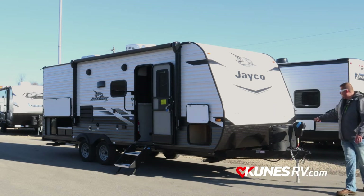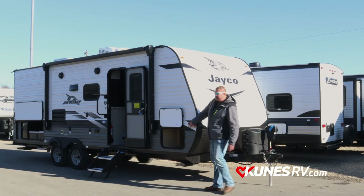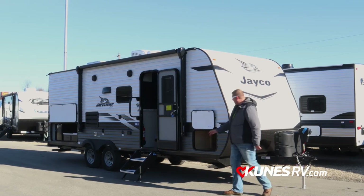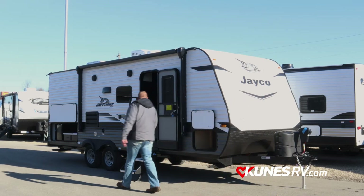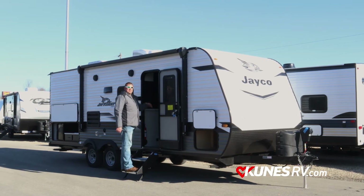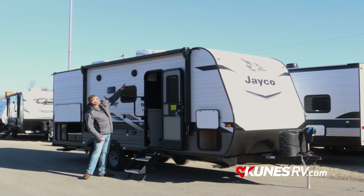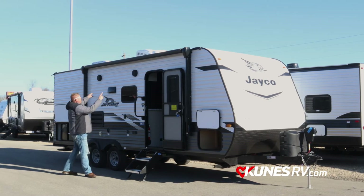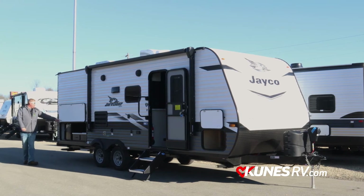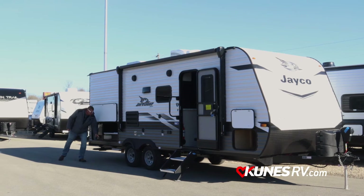We do have a power tongue jack on the front. We do have the Furion camera system where you can put the side view cameras and the backup camera — side view for both sides. Pass-through storage, solid surface steps. Those steps are going to go right to the ground so the whole camper is not shaking as people are coming in and out. Power patio awning with the LED light strip, outside speakers, and an outside kitchenette area with a sink, spot to wash your hands, and a little mini fridge with a storage drawer that pulls out.